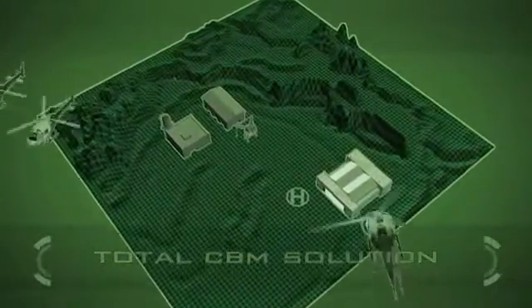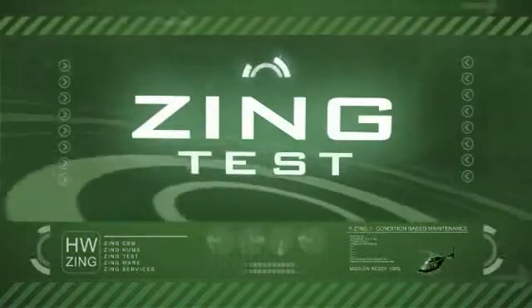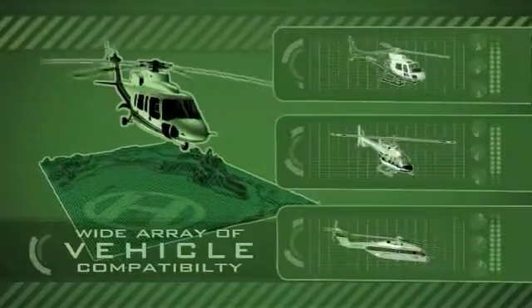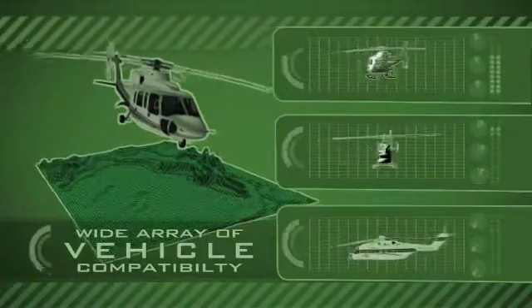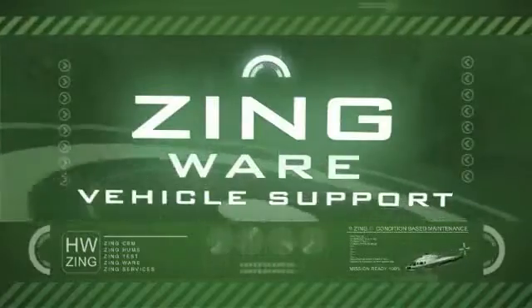Zing is a total condition-based maintenance solution. Zing test tools acquire accurate vibration readings and allow you to balance the blades using the integrated display without the use of paper charts. Beyond that, the tools are also capable of balancing shafts and blowers. Data provides the basis for improved decision-making.